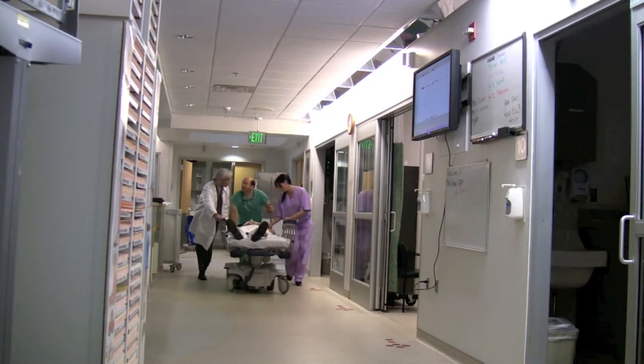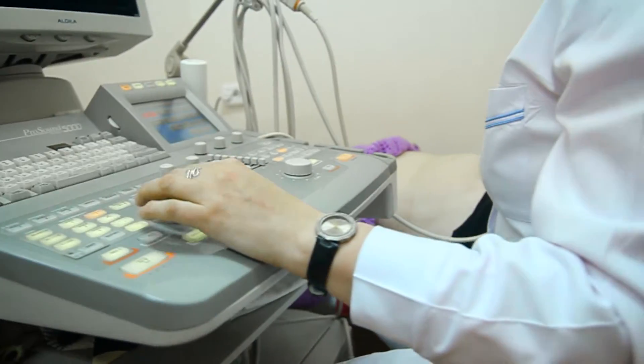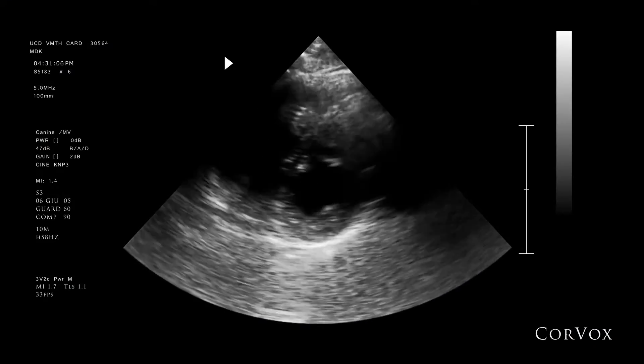As a trauma surgeon, I see sick and dying people every day. One of the problems with ultrasound imaging is that you have to look away from the patient to see the images, and that makes procedures harder to do. So if you can keep looking at the patient and still see the images of the patient, that could fundamentally change medicine.